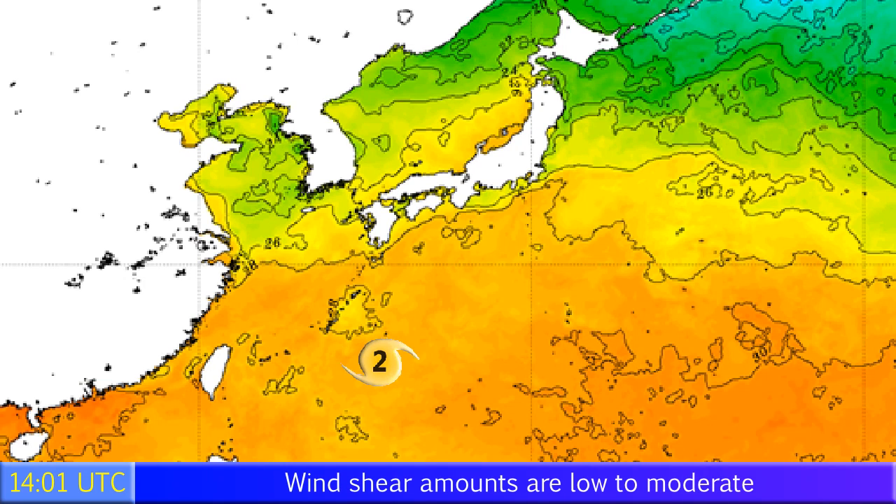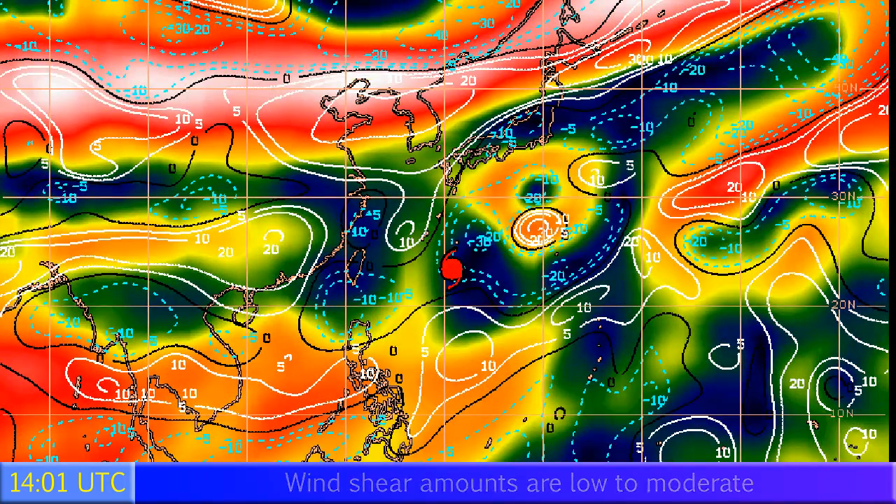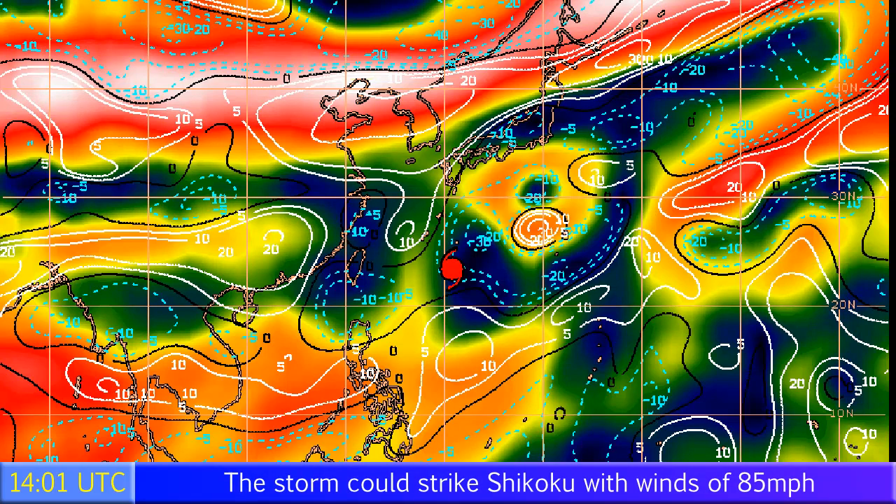Sea surface temperatures are around 28 or 29 degrees Celsius where the storm is located, and that's likely to continue almost all the way to Shikoku — certainly favorable at over 26 degrees Celsius all the way to landfall, so that's not going to be an issue. Wind shear is high just south of Japan, but where the storm is right now it's fairly low, though it is decreasing towards the northeast.